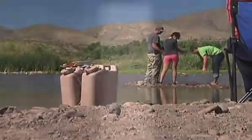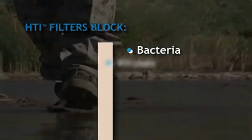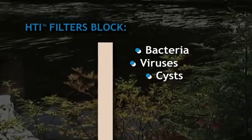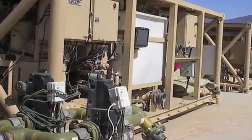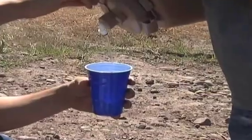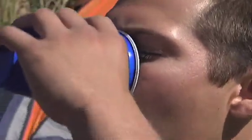In independent laboratory tests, HTI filters meet or surpass reductions for bacteria, viruses, and cysts as specified by the EPA for water purifiers. They also protect against heavy metals and other industrial contaminants — it's the same purity achieved by expensive and bulky reverse osmosis equipment. And due to the absence of purifying chemicals, there is also no foul chemical taste.